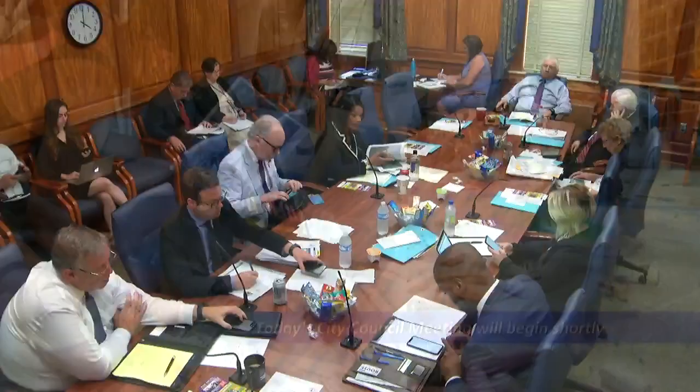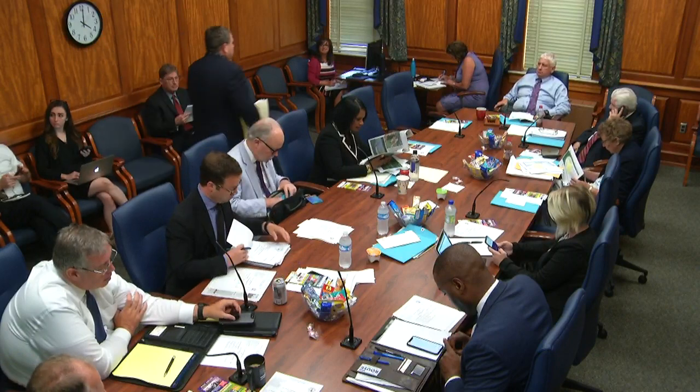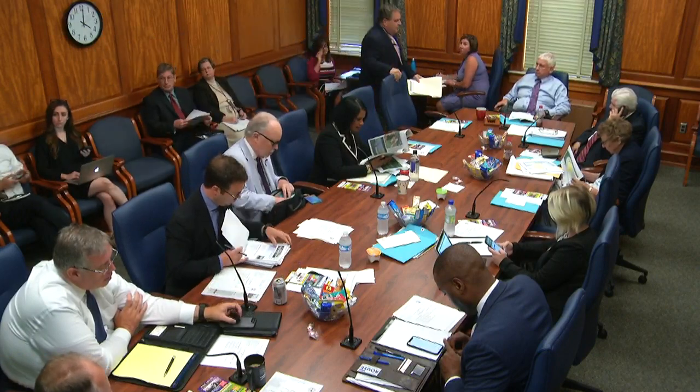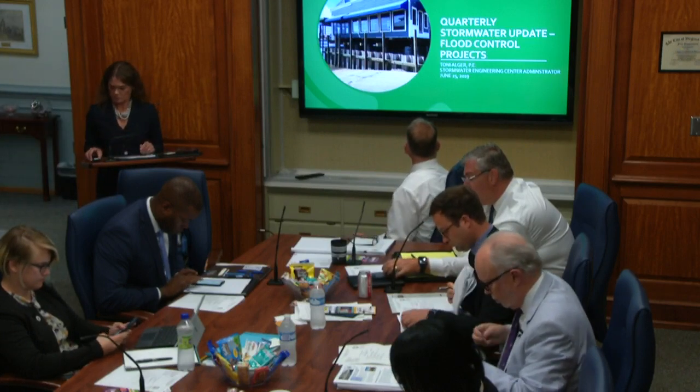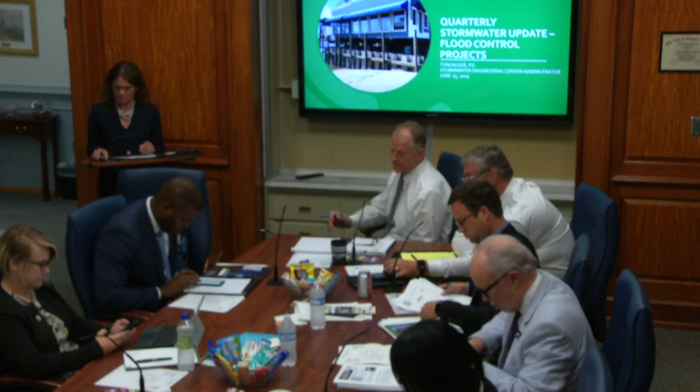Could we do the first briefing? Yes, sir, of course, Mayor, members of Council. Today we've got Toni Alger with us, our Stormwater Engineering Center Administrator, and she is here to provide you your quarterly stormwater update on flood control projects across the city. Toni, thanks for being here today.